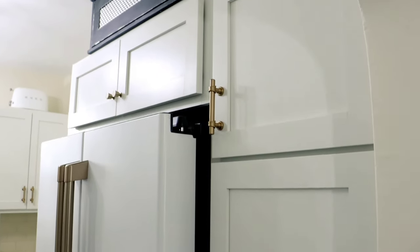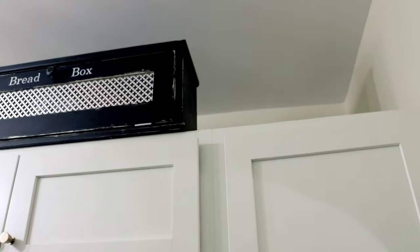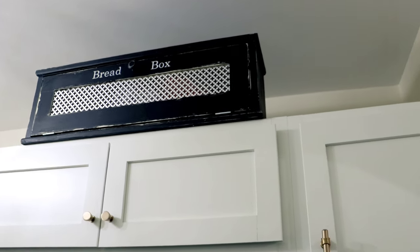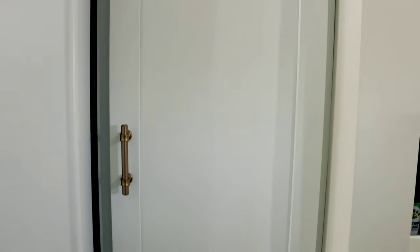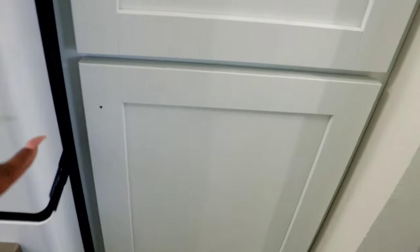Walking through the archway and turning to the right, I have cabinets. They don't go all the way up to the ceiling — that's something I wish I had done but didn't. The next kitchen renovation I will definitely do that. You can see I have cabinets along the side of my fridge.